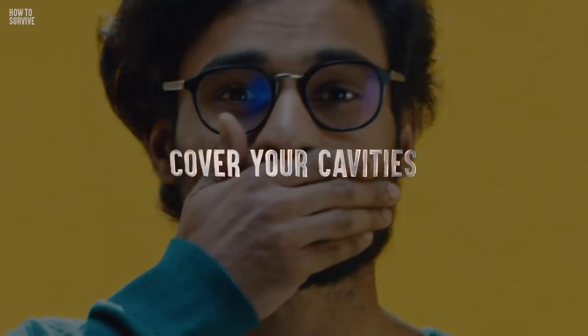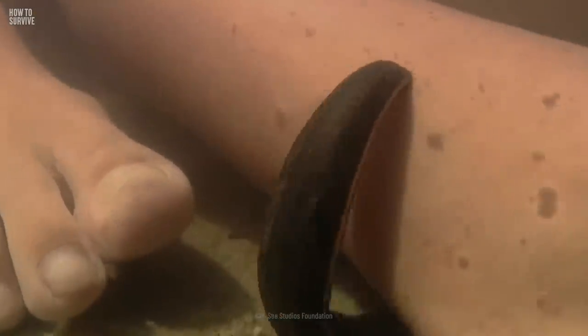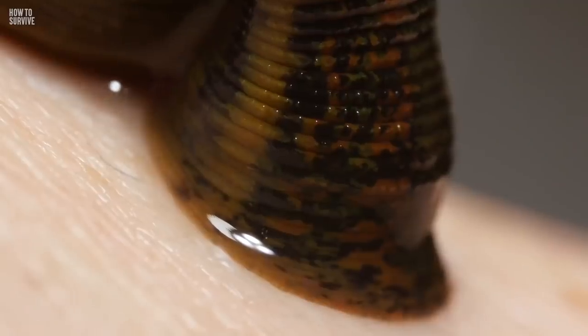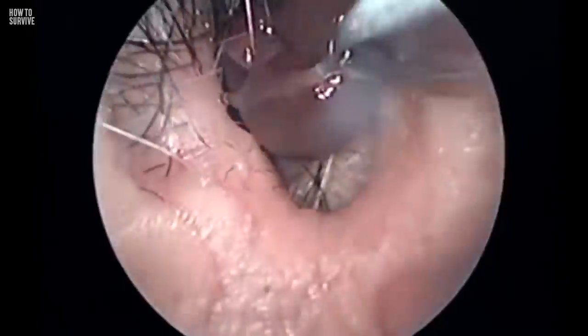Step 2: Cover your cavities. Leeches eat slowly, so it takes them up to 45 minutes to quench their thirst. They carefully choose where they will bite you — typically targeting the groin, between the toes, armpits, and hard-to-notice crevices. Their numbing saliva will prevent you from feeling the bite and realizing leeches are draining your blood. They can even get stuck inside your mouth and nostrils and kill you by suffocation. So cover your crevices and don't open your mouth.